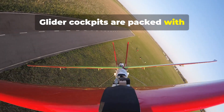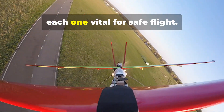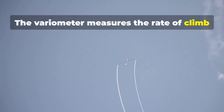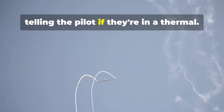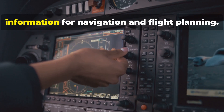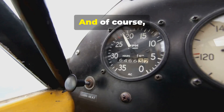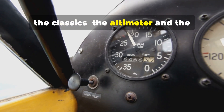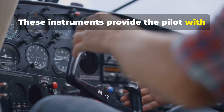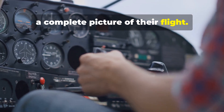Glider cockpits are packed with sophisticated instruments, each one vital for safe flight. The variometer measures the rate of climb or descent, telling the pilot if they're in a thermal. The flight computer provides crucial information for navigation and flight planning, and of course the classics — the altimeter and the airspeed indicator. These instruments provide the pilot with a complete picture of their flight.